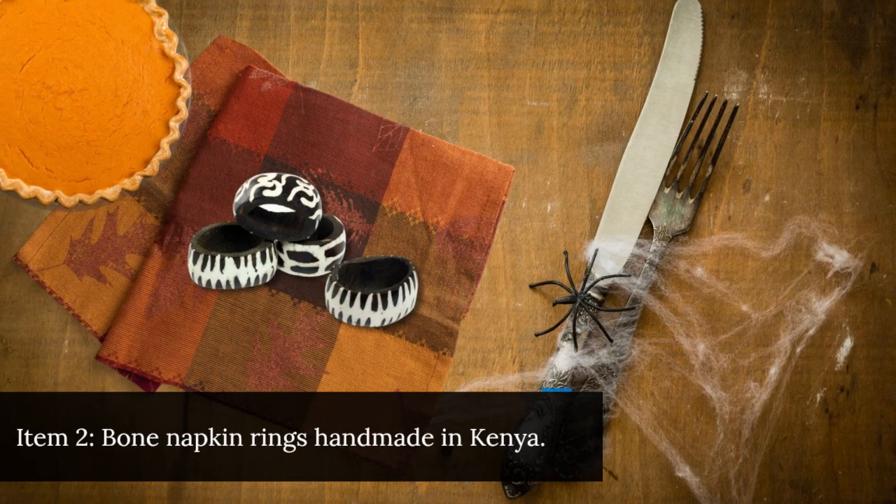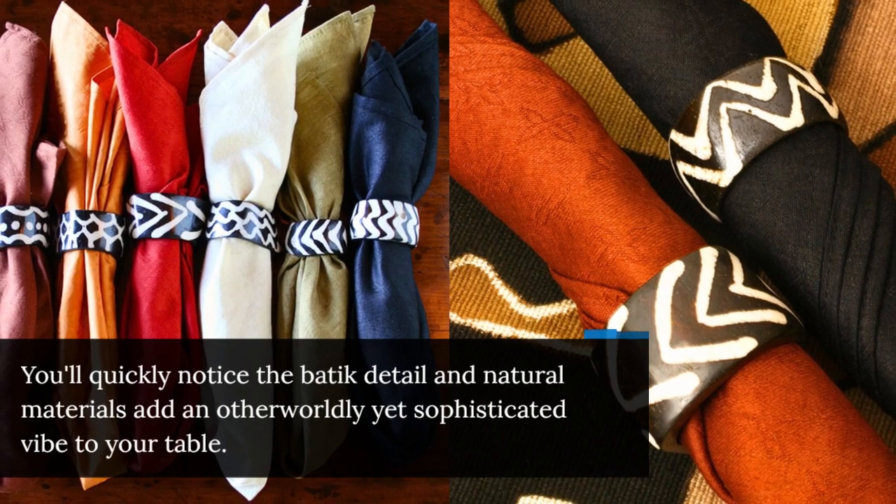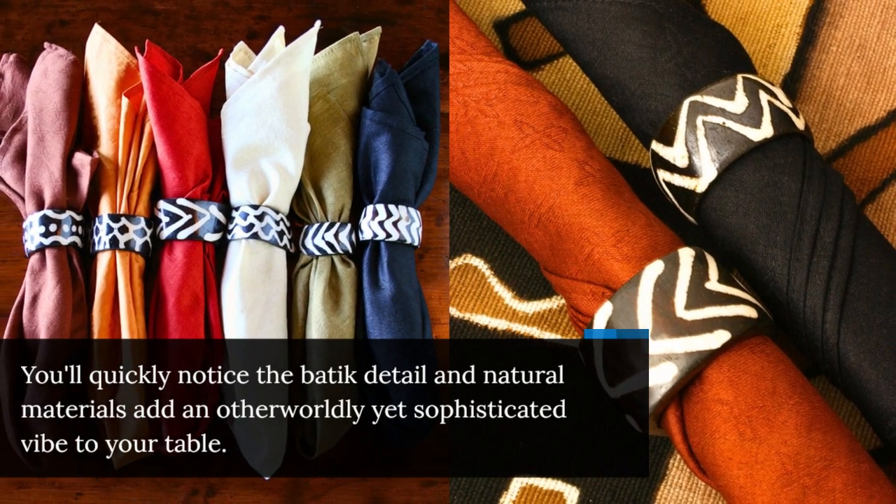Item 2: Bone Napkin Rings handmade in Kenya. You'll quickly notice the batik detail and natural materials add an otherworldly yet sophisticated vibe to your table.